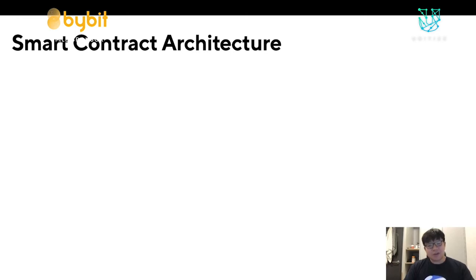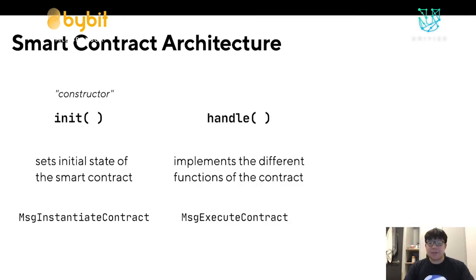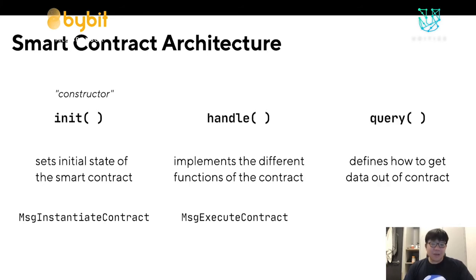A smart contract revolves around three entry points defined as functions in your Rust code. The first is the constructor, which sets the initial state of your smart contract and is sent in a MsgInstantiateContract. The second is a handle method, which implements the different functions of your contract — for instance, if I had an ERC-20 token, the handle method should receive different requests and implement things like burn, transfer, and approve. Finally, you define a query, which tells the contract how to get data and interpret it back into a form that users can understand.